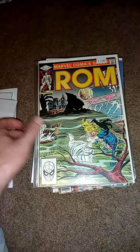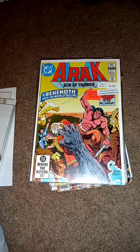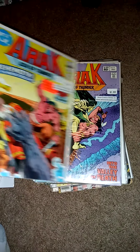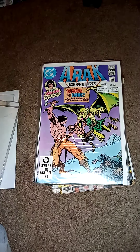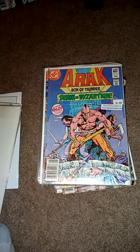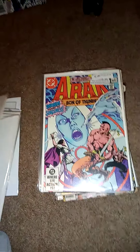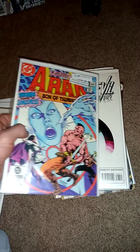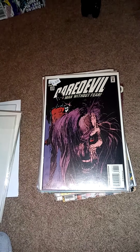Found some more Arrax that I needed. Love those old fantasy comics. Found a few Daredevils that I needed.